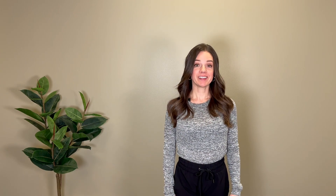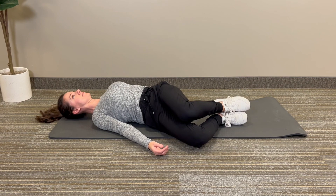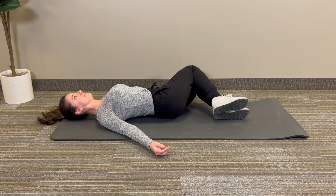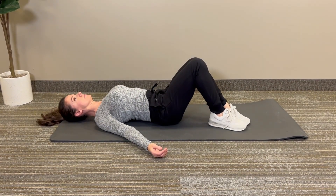The next one is supine spinal twist. Lie on your back with your knees bent, then lower both knees to one side while keeping your shoulders on the ground. This twist aids in detoxification, massages the abdominal organs, and stimulates digestion.